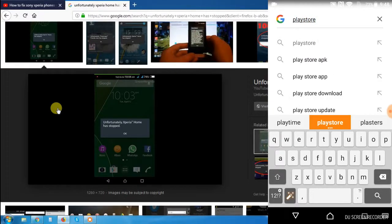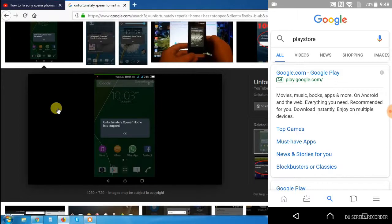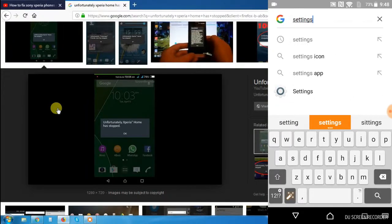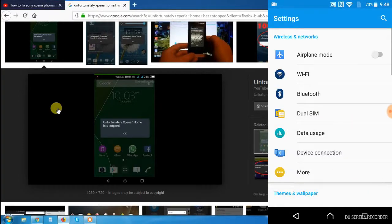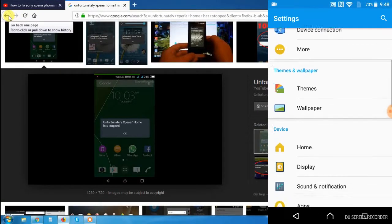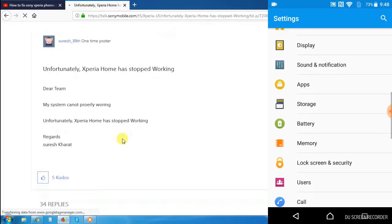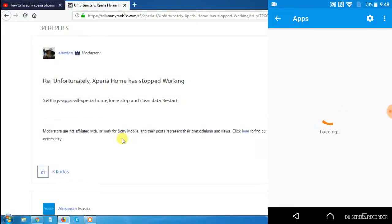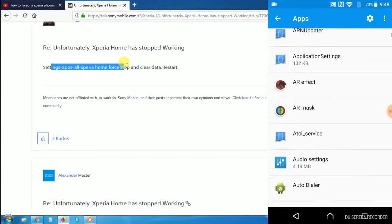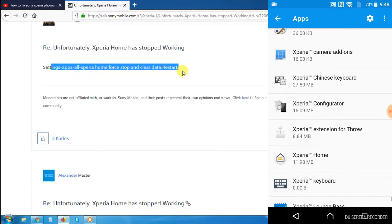I tried to update all the apps but it didn't work. I don't have any screenshot or recording of what happened because it was freshly reformatted, so I had no apps to record the screen. The error 'Unfortunately Xperia home has stopped' kept showing. I searched online and found tips — somebody on the Sony Mobile forums said to go to Settings, Apps, find Xperia Home, force stop and clear data, then restart. But that didn't work for me even after trying it a couple of times.